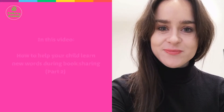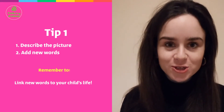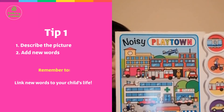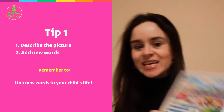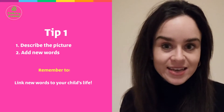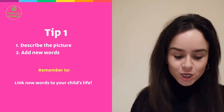To help your child learn new words through books, it's best to choose books with nice detailed pictures and illustrations. For example, here's a book illustrated by Dan Green, and as you can see from the front cover there are really nice scenes and events that you can talk about with your child. Allow your child to take the lead, talking about what they see happening in the picture, and then where you can, add in new words to expand upon what your child is talking about.